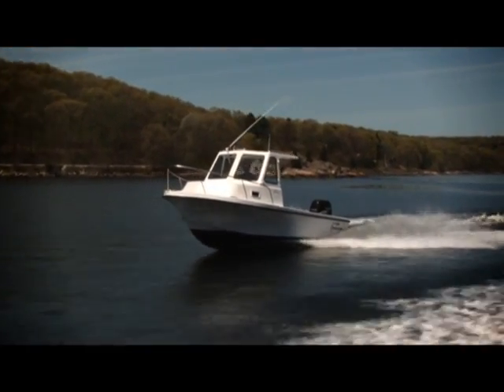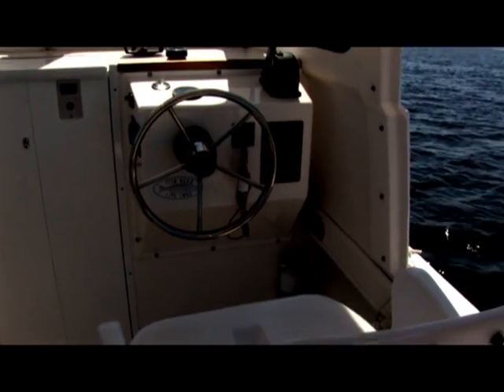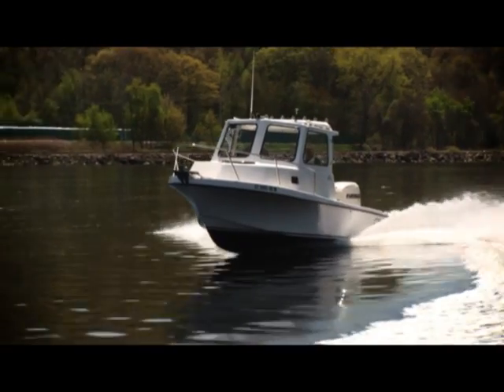This boat captured me because of the fact it's got a lot of protection and a little cutty, stowage of equipment, and the fact that you can get out of the weather.